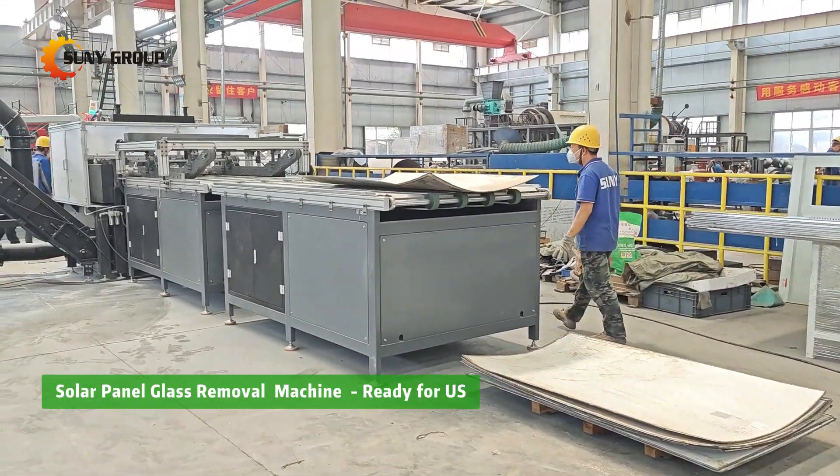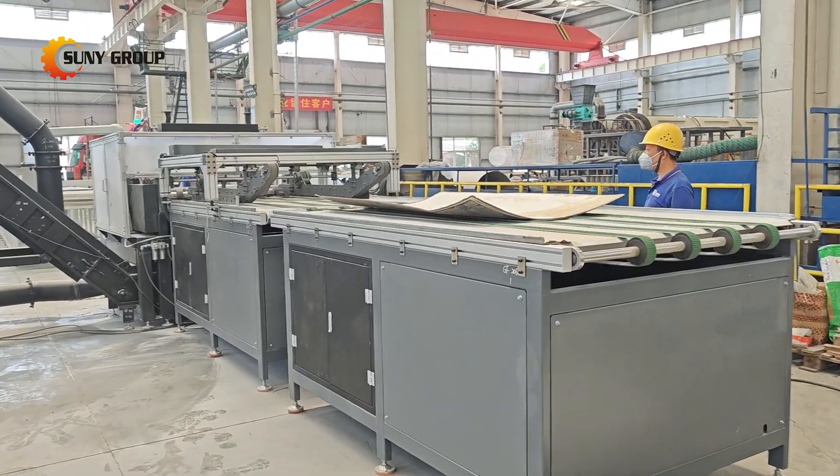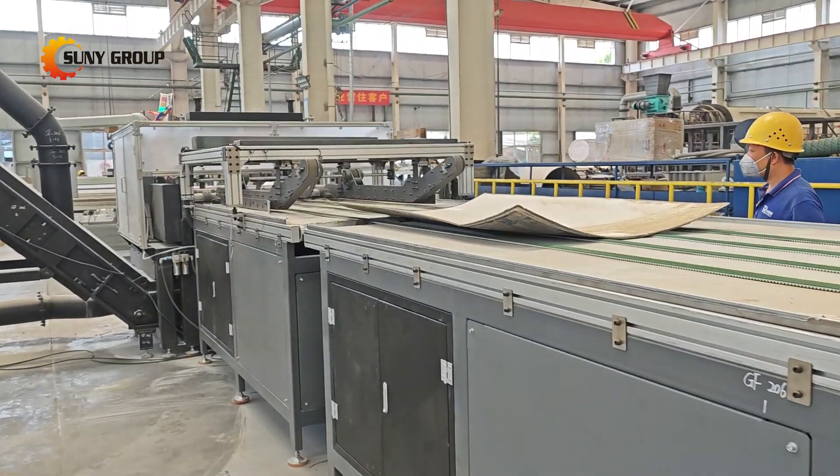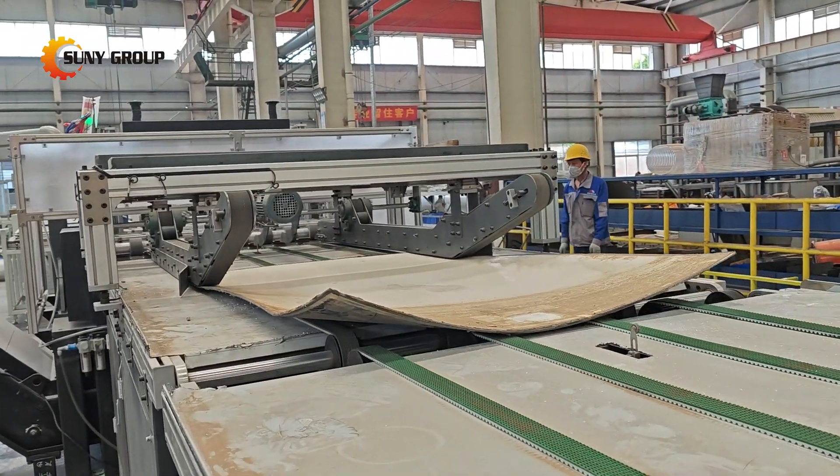With the rapid growth of solar panel recycling, removing glass has become one of the biggest challenges in the process. Efficient glass separation is crucial for recovering high-value materials like silicon and minimizing waste.